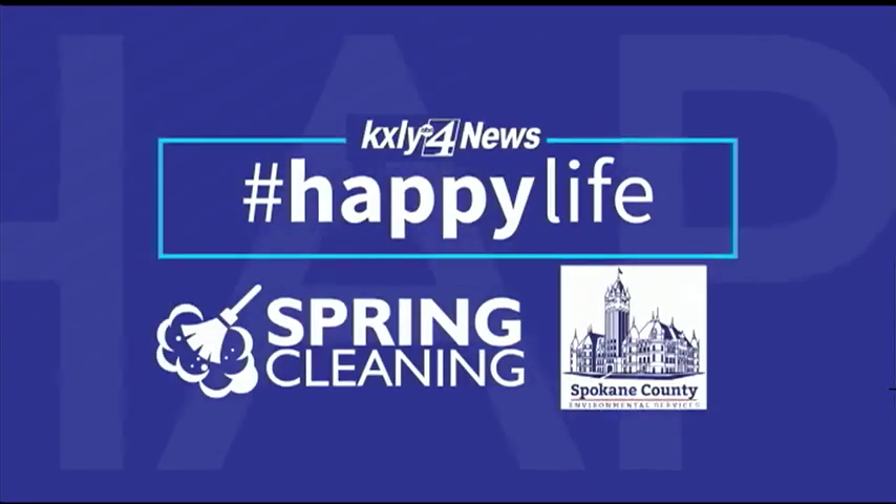News for your happy life, brought to you by the Spokane County Regional Solid Waste System. It is quarter till 7, and all this month KXLY 4 News is helping you lead a happy, healthy life with tips for spring cleaning.